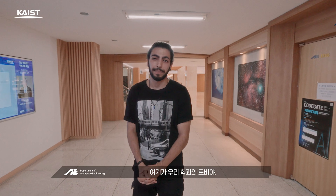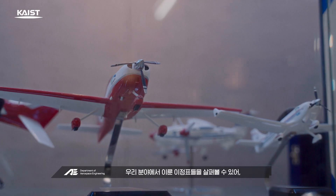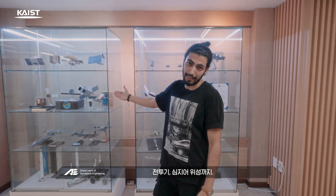This is the lobby of our department. Our space engineering was created from a dream to fly and reach the stars. Here you can find a sneak peek at the milestones we've reached as a field — from propeller aircraft and helicopters to fighter jets and even satellites.